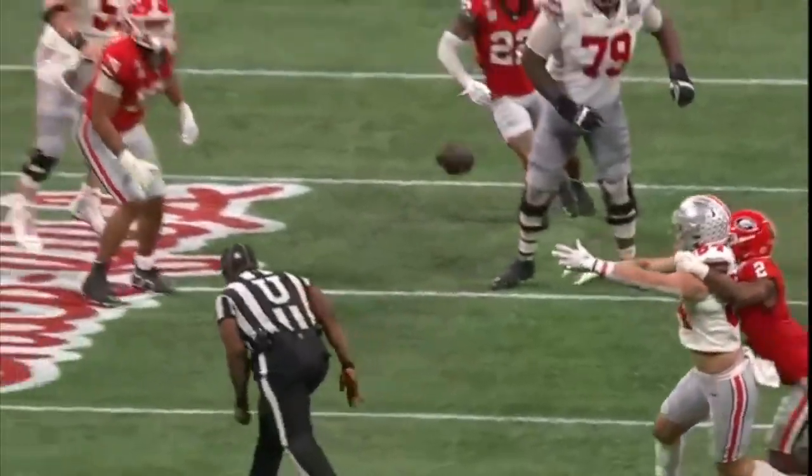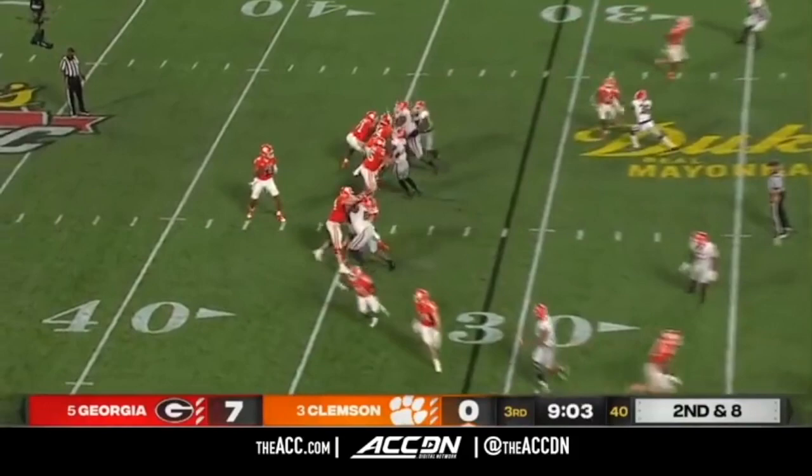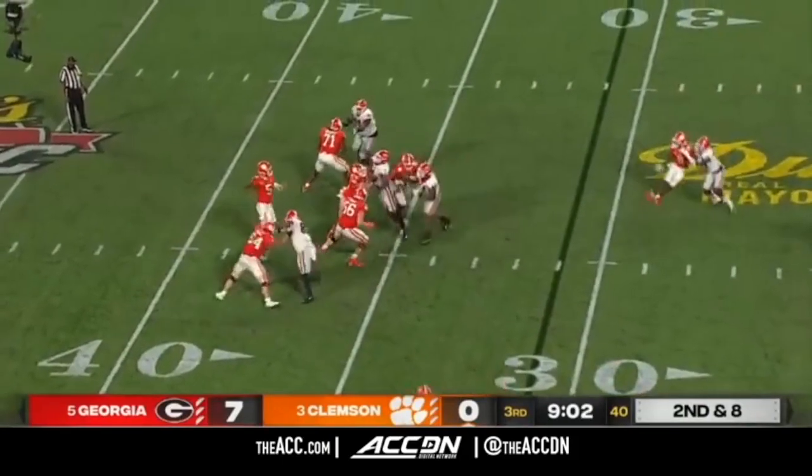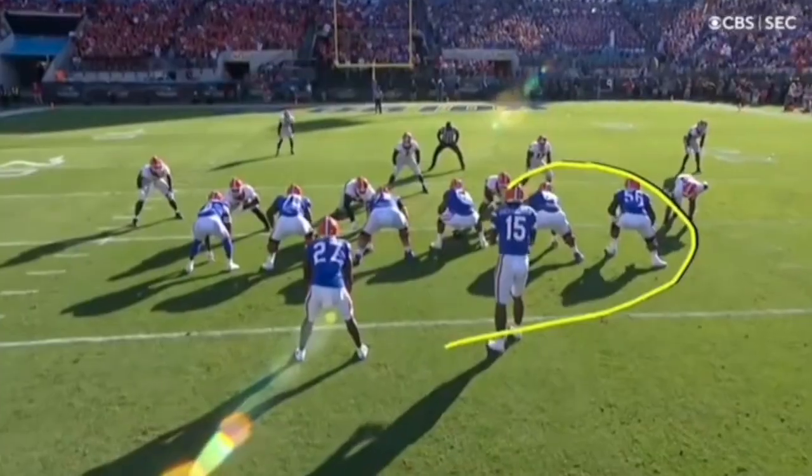He wasn't able to get the quarterback — doesn't mean you're done playing, get the hands up. Here he's going to be engaged in the double team. He's got a man to the inside, but the guard's going to leave him with the tackle. And the moment he does, he disengages and gets the sack. Fantastic stuff by Carter.